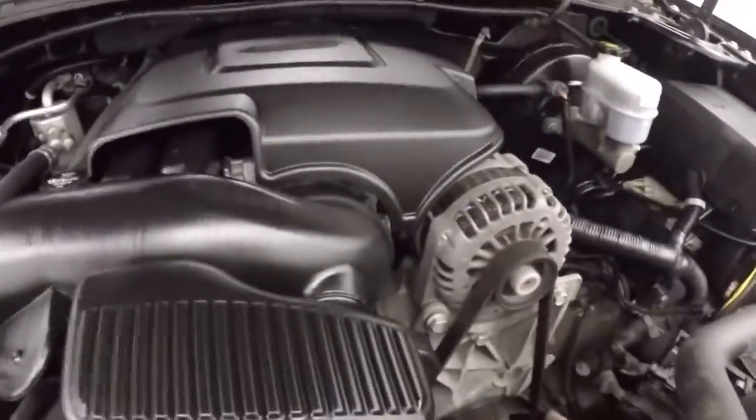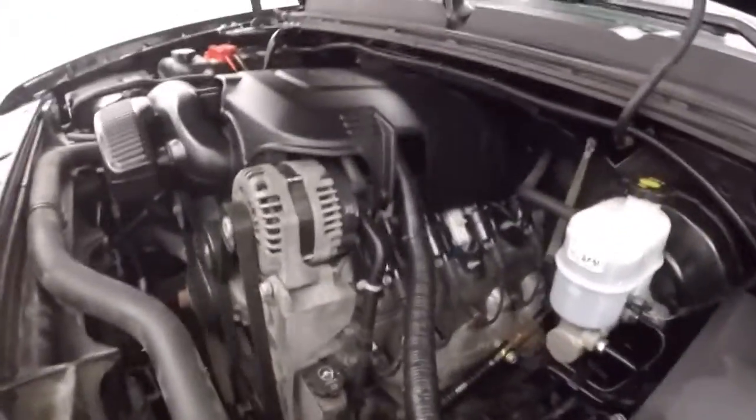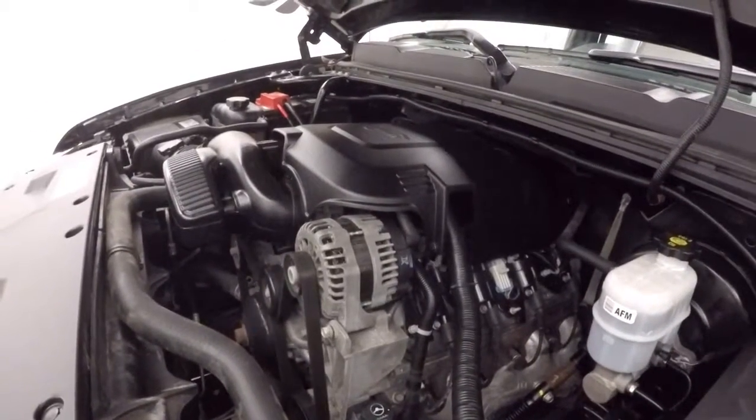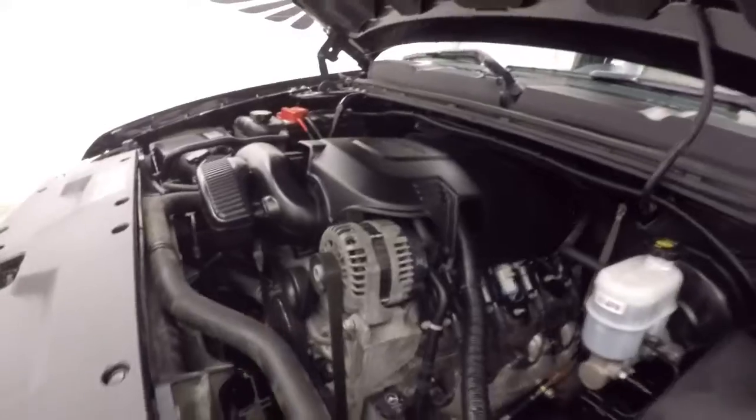Under the hood, it's a 5.3 liter V8 — this is a Vortec V8, nice strong engine. Haul and move whatever you need to haul and move.